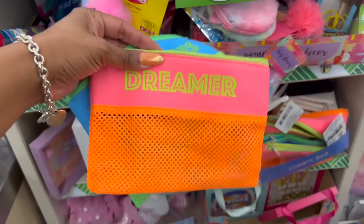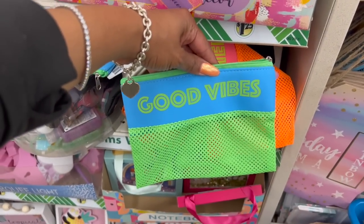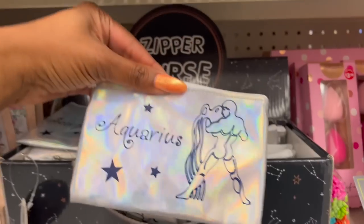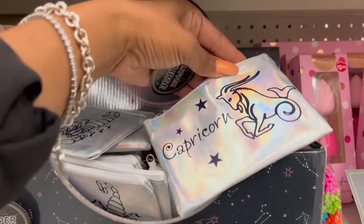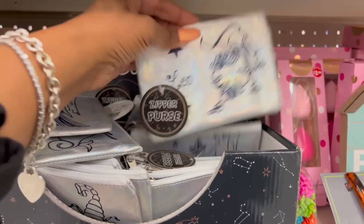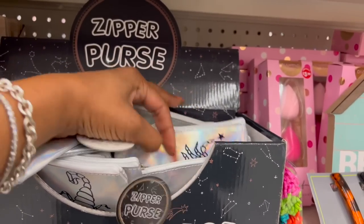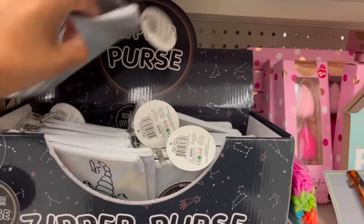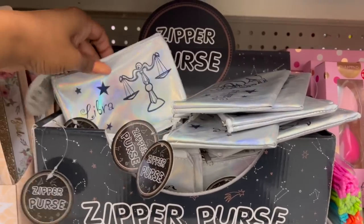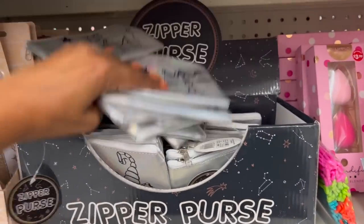These also look new — or at least I haven't seen them. This one says Dreamer, I like the mesh at the bottom, definitely washable. They also have one that says Good Vibes. These also look new — the zodiac zipper purses! They have Scorpio, Cancer, Aquarius, Capricorn, Virgo, Leo — it's like a little lion — Pisces, Sagittarius, Taurus, Libra, and Aries. Looks like they have all of the zodiac signs. That's pretty cool — they are definitely new.